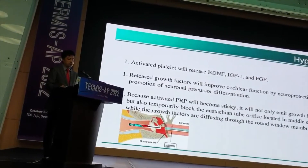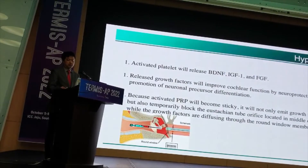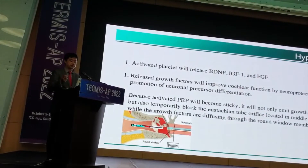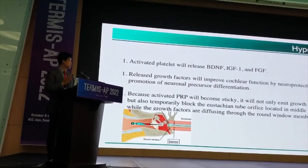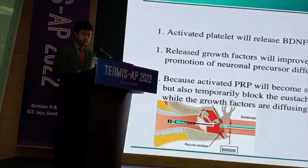As activated PRP will become sticky, you can see not only the cross-factors but also a couple of lab cues that can trigger this. This is located in the middle of the upper cavity, the middle of the wall. The cross-factors diffuse through the round window membrane.